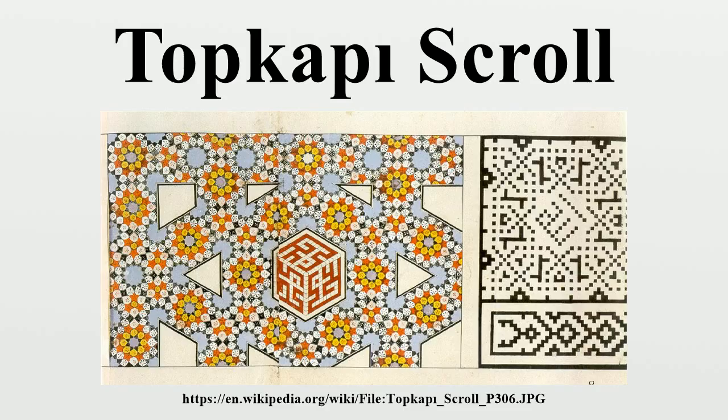The placement of the patterns on the scroll is somewhat disorganized. Patterns of similar themes are fallen apart, and similar patterns formed on two parchment pieces are combined imperfectly. The stamp on the scroll, H1956, indicates that it is registered in the inventory of the Topkapi Palace's Treasury Department.